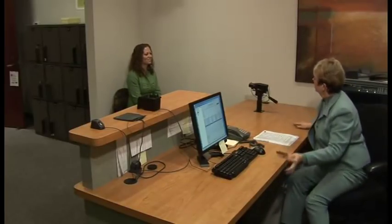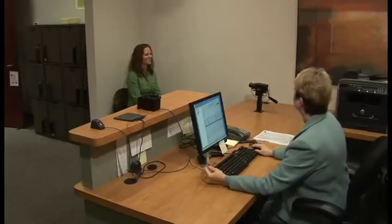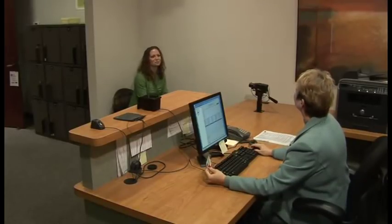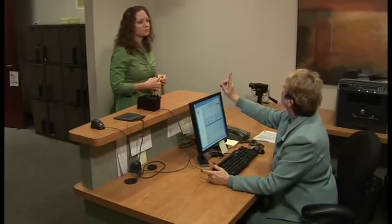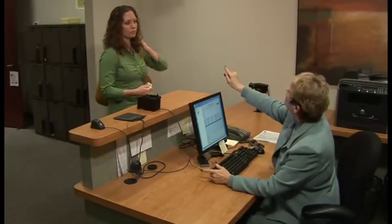Next, the test administrator will take a digital photo. All personal data, such as your photo, signature, fingerprint, and palm vein scan, are securely transmitted and stored with your exam results.